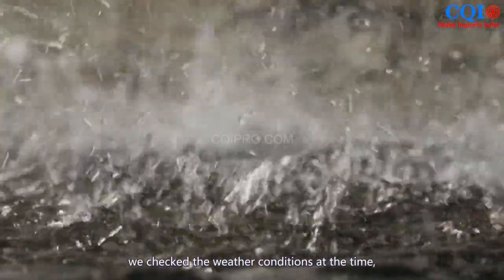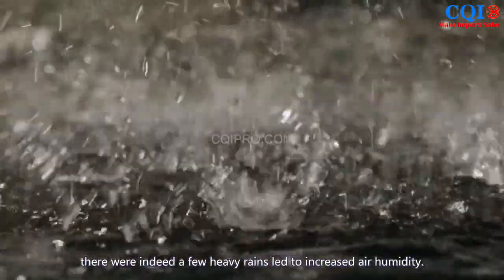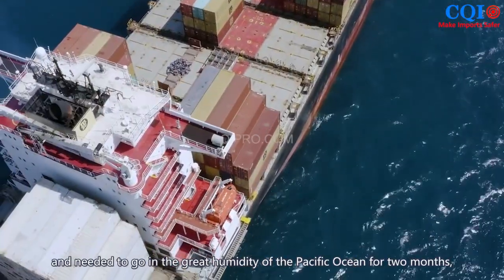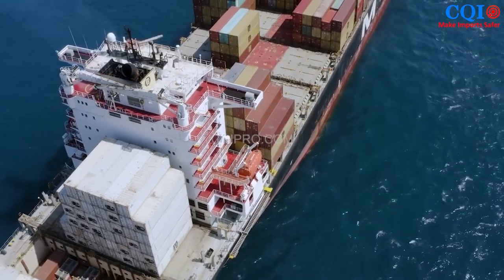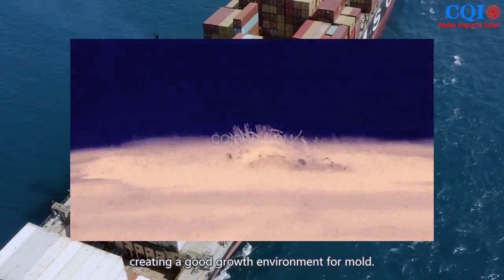At the same time, we checked the weather conditions at the time of inspection. There had been heavy rains leading to increased air humidity. Additionally, the goods went by sea and spent two months in the high humidity of the Pacific Ocean, creating a good growth environment for mold.